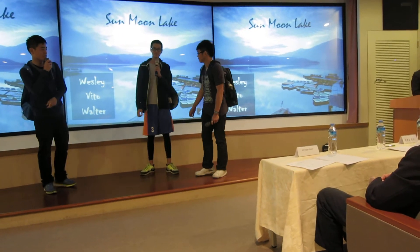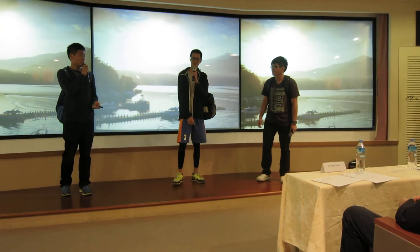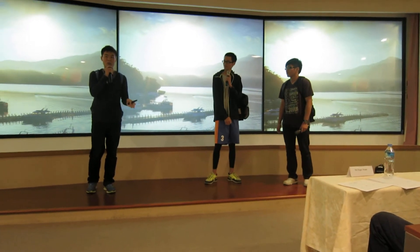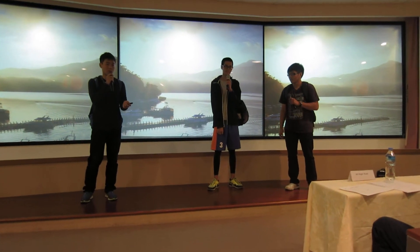So, is this your first time here at Sun Moon Lake? Well, it's our first time here. Since this is your first time, I think that before we go through all the attractions, let me introduce some basic information about Sun Moon Lake.